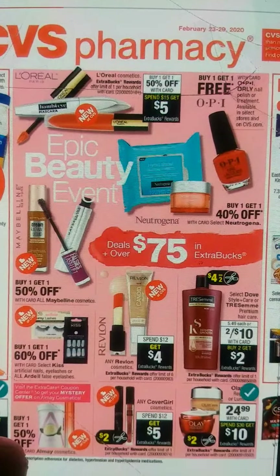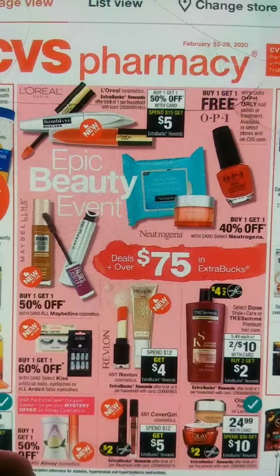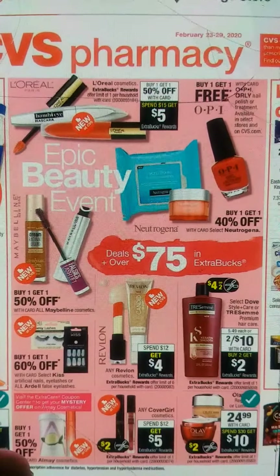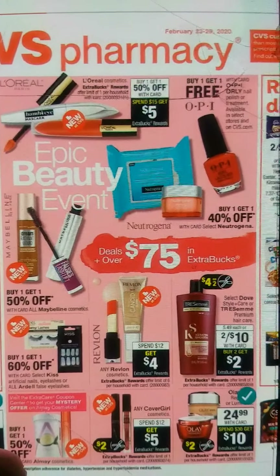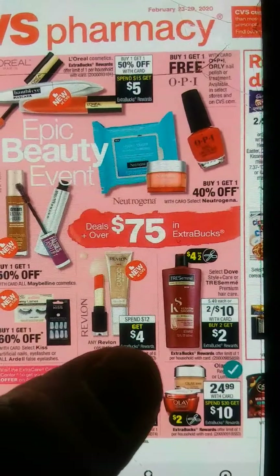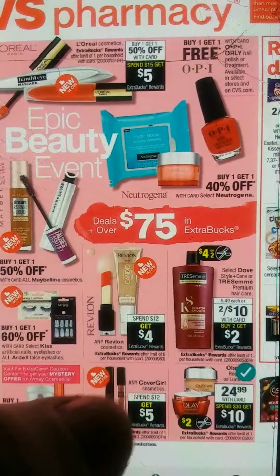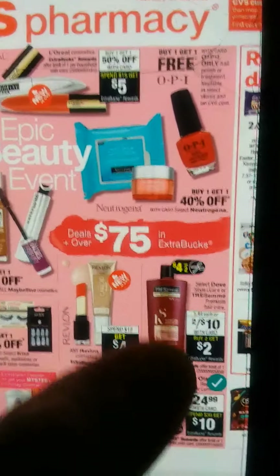We have our epic beauty event. Our L'Oreal is buy one, get one 50% off, and when you spend $15, you get a $5 extra buck. Remember, if we get CRTs — $3 off of $12 on cosmetics — you can pair it up on any deals. And here we have our Revlon: spend $12, get $4 extra bucks. This deal you can do six times. If you want to go back tomorrow, you can. But this deal starts Sunday.